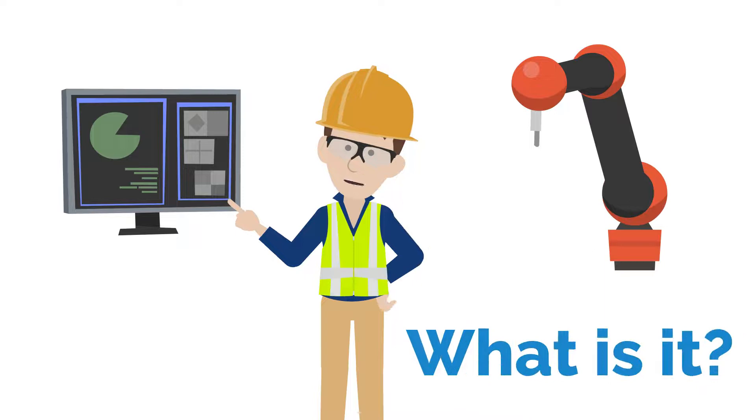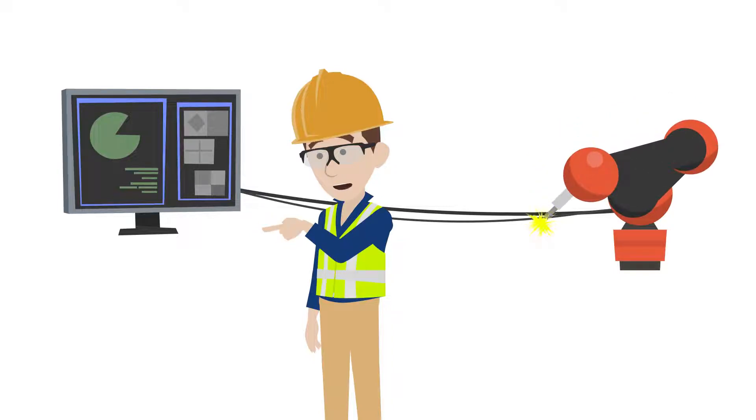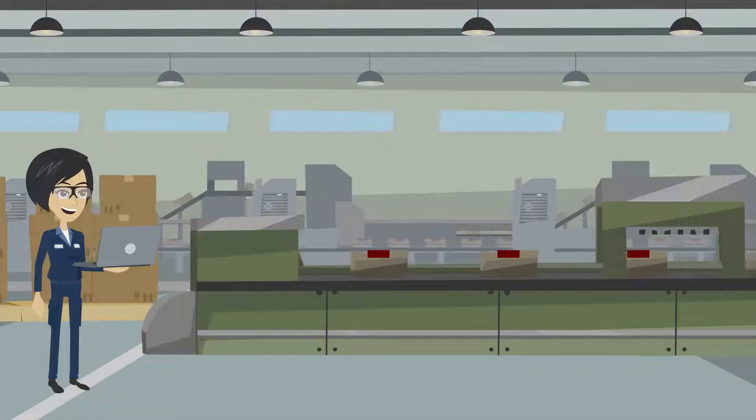Automation technology is the art of making a process more efficient and effective. Typically a set of logic commands are combined with equipment that then executes the commands to perform a set of instructions. For example, a student here learns to use ladder logic to automate a robot that can repeat a process over and over again.